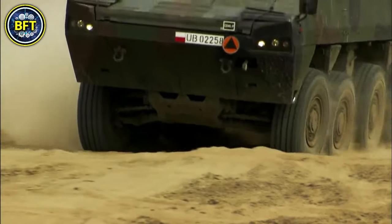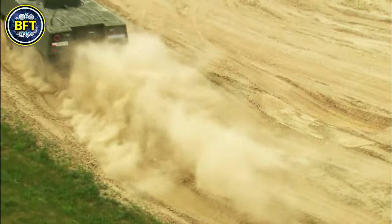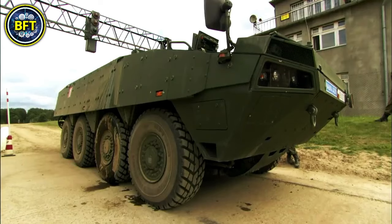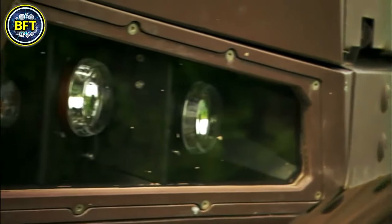The Rosomak is known for its modularity, allowing it to perform various roles, including as an infantry fighting vehicle and armored personnel carrier. It measures around 26 feet in length, 9 feet in width, and 8 feet in height, with a weight ranging from 35,000 to 57,000 pounds depending on its configuration. It is equipped with a primary weapon system such as a 30mm HitFist turret, and can carry up to 8 troops.